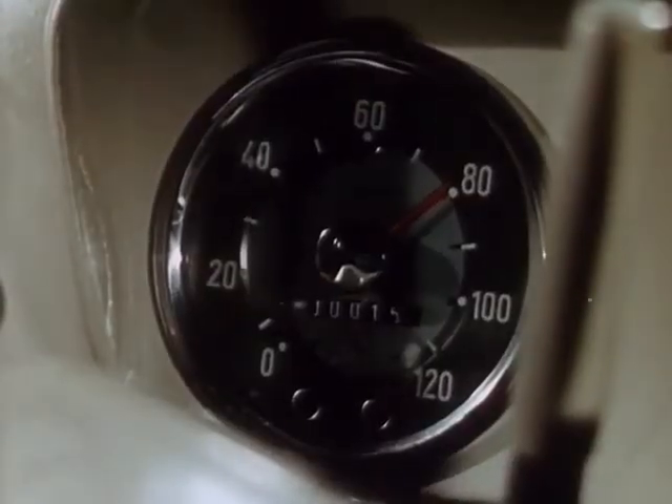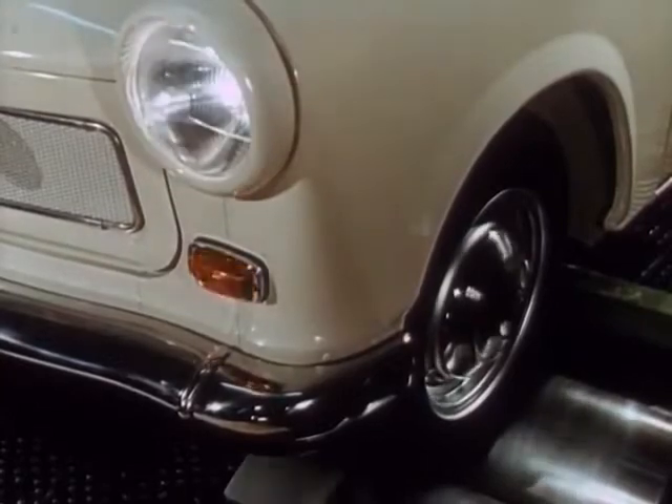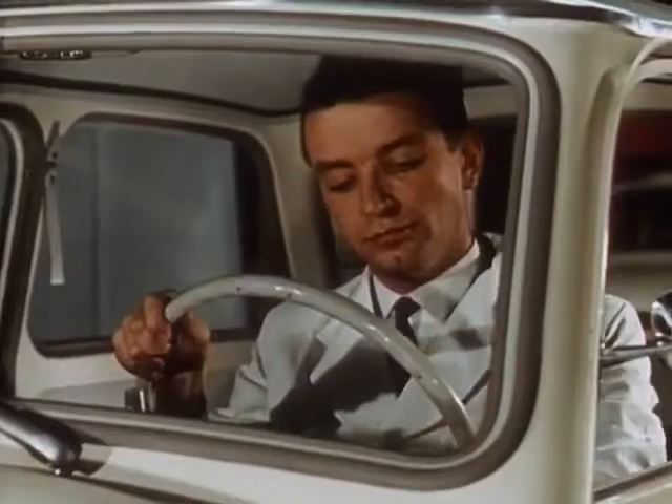Front-wheel drive, 600 cubic centimetre two-stroke engine, 23 horsepower, fully synchronized four-speed gearbox, 6.8 litres standard fuel consumption and a top speed of 100 kilometres per hour.